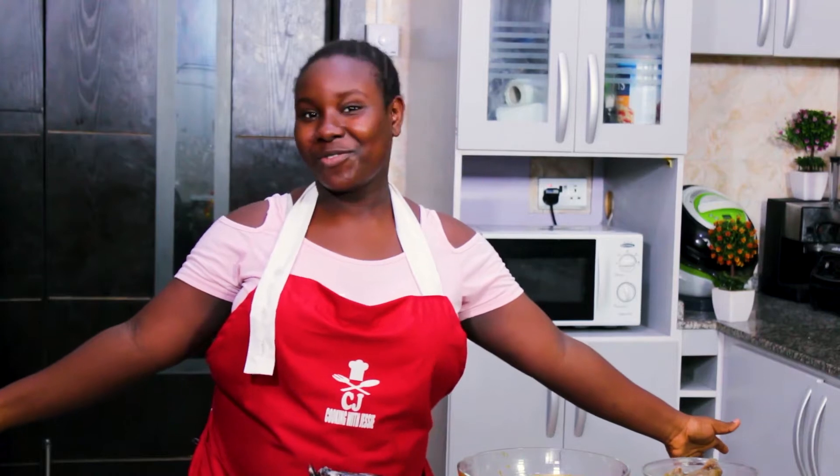Welcome to another episode of Cooking with Jesse! Today I'm making something delicious. Before I forget, I hope you guys have been watching my YouTube videos and checking out my Instagram and Facebook. Like I always say, remember to comment — suggestions and questions are very welcome. Today I'm making a southern favorite and a dish I really like, so let's go!